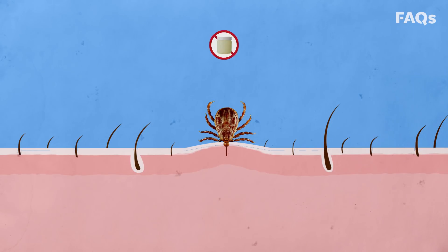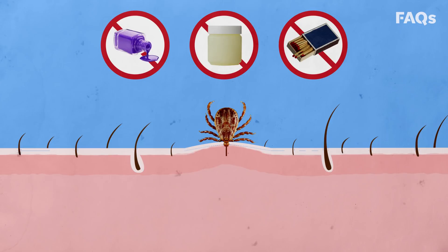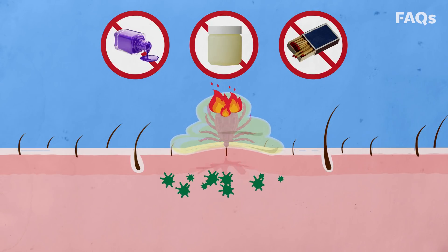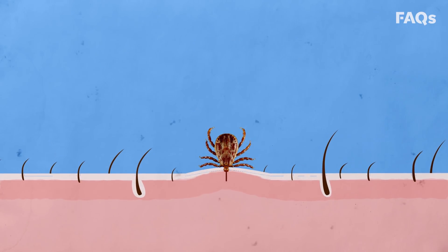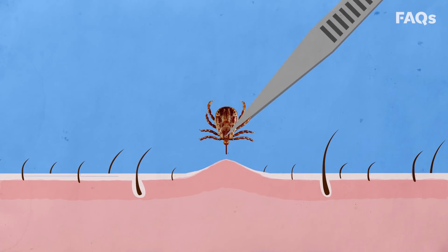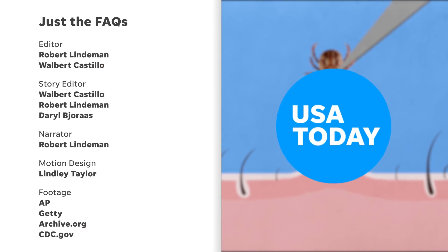Back to petroleum jelly, nail polish, and the burning match. They're folk remedies that are known to detach the tick from your skin, but it turns out they're actually dangerous. They distress the tick even more, and chances are they may actually increase the risk of getting a tick-borne disease. The best course of action is to remove the tick as quickly as possible. And if you need help with that, simply restart this video. And hey, you're welcome.